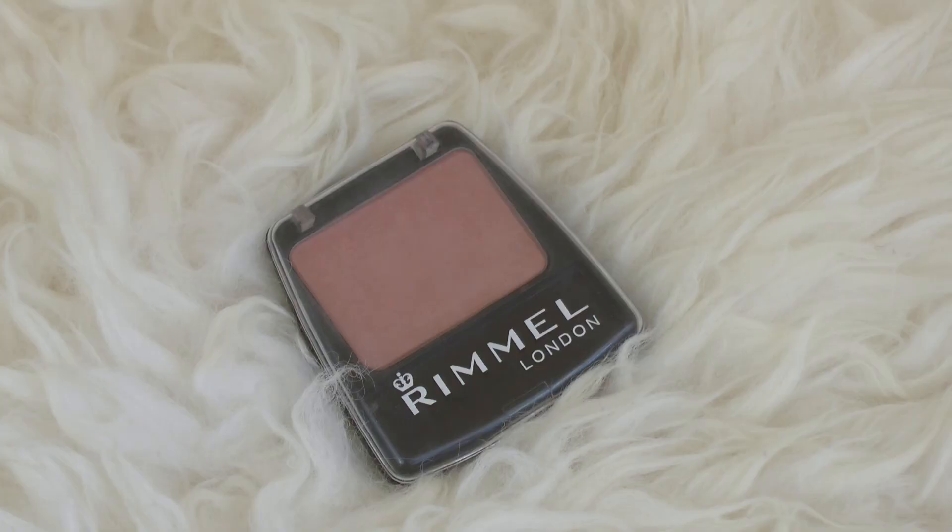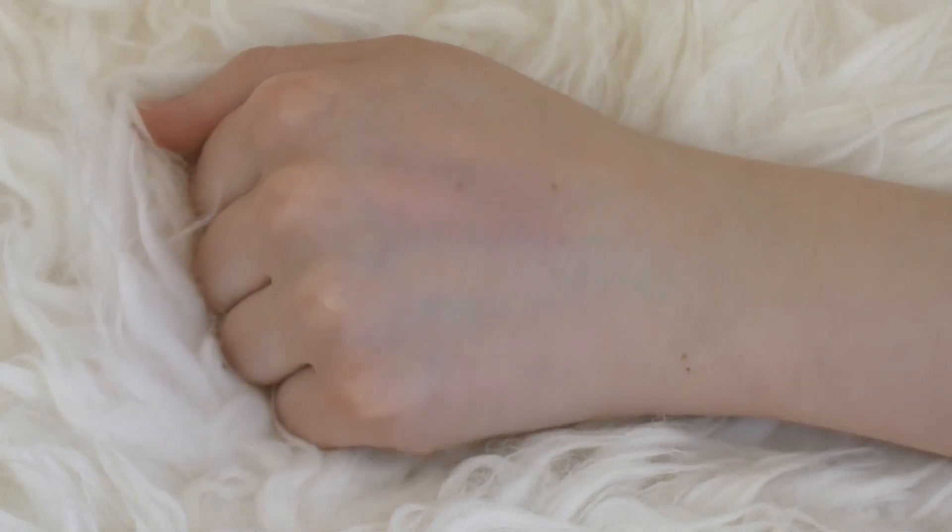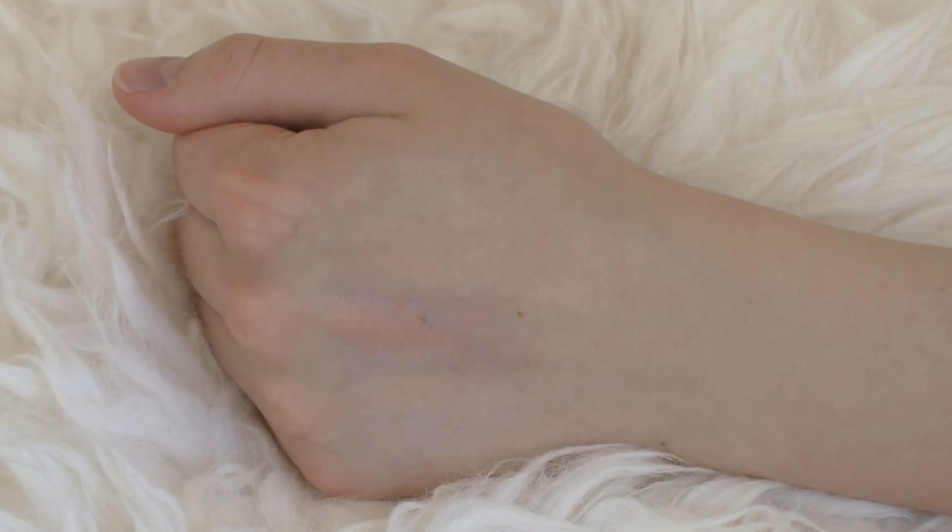Next up is an oldie but a goodie — the Rimmel Lasting Finish Blush in Pink Sorbet. I've had this for so long, it's probably not sanitary anymore, but I love the color so much. It's a beautiful mid-tone pink with a really pretty subtle glow to it. It's just a great everyday beginner blush. I really love this color and the formula is absolutely beautiful.